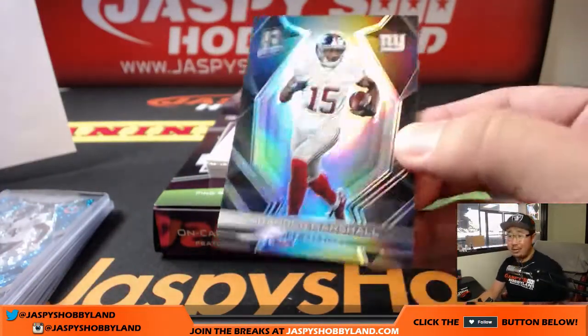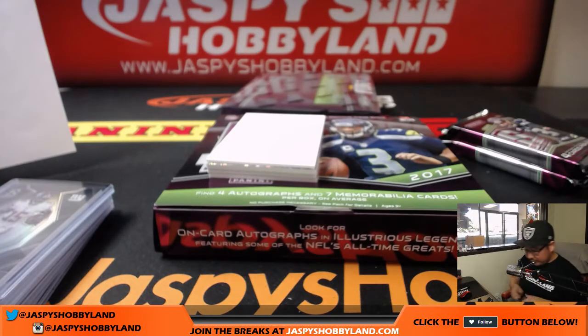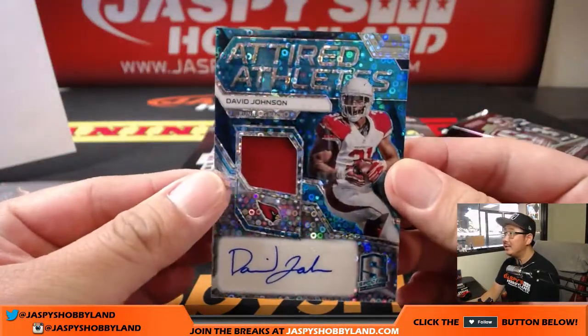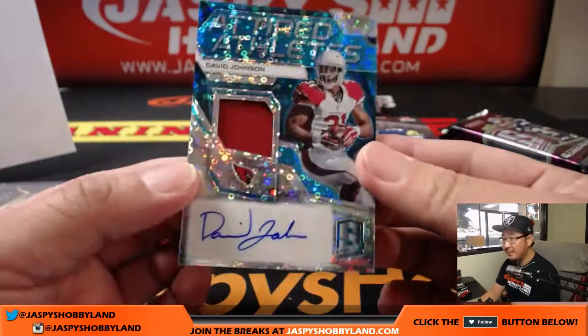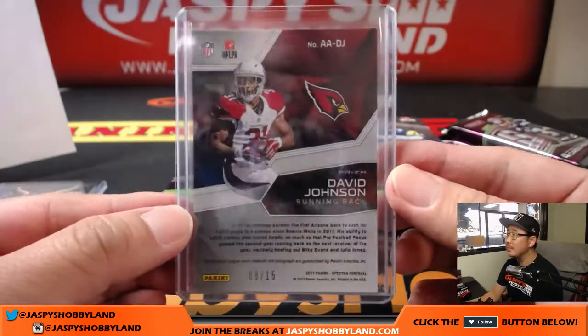Brandon Marshall just went right across the aisle, 94 out of 99. Attired Athletes David Johnson — poor David Johnson, jersey and autograph. How many fantasy teams did he ruin? 9 out of 15. That will go to the Cardinals — Arthur, there you go. He'll be back, David Johnson will be fine.